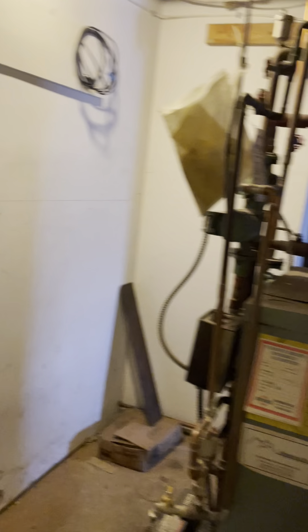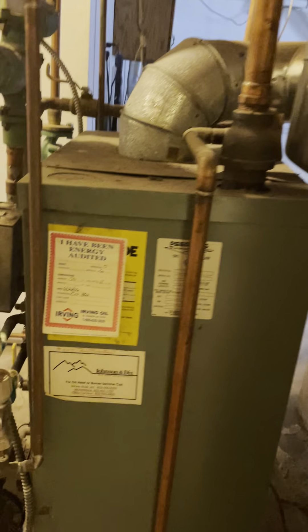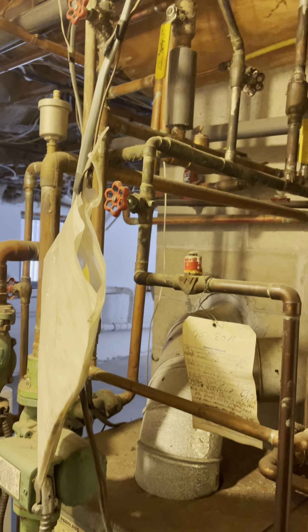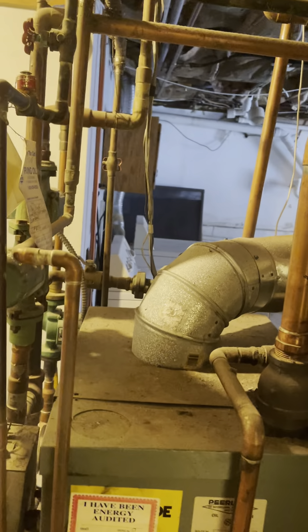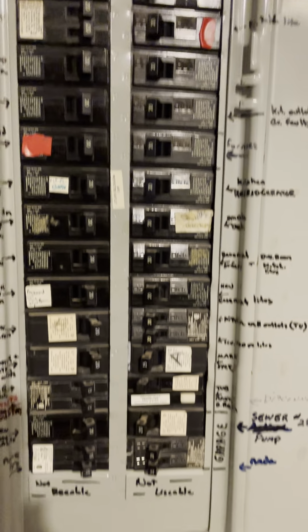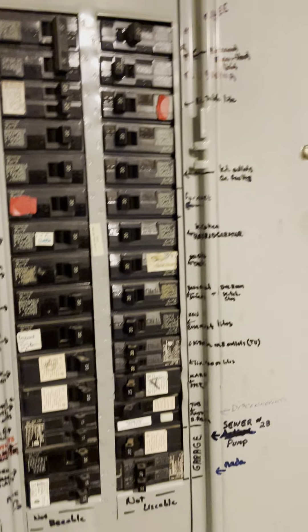This is your boiler — it's a Peerless boiler, known to last a long time. The burner is what usually gets changed; this one's got a little rust but they do run quite well. I'd have somebody inspect it. You've got two flues — one clean-out for the fireplace and one for the boiler. Your electric box is here: your main panel and all your breakers, looks reasonable.